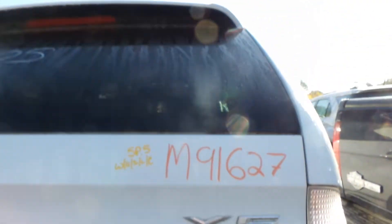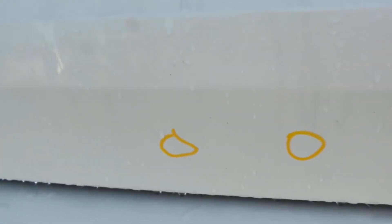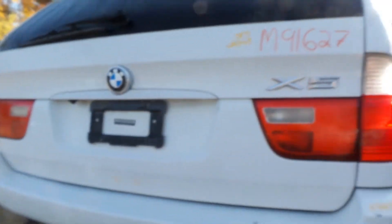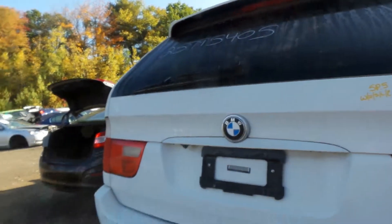The lid is in very good shape — two real small pings toward the middle part, right down on the bottom. Comes complete with the hinges, spoiler, lights, and backup cam. Good quarter panel mounted taillights on both sides, left and right, both in very good condition.